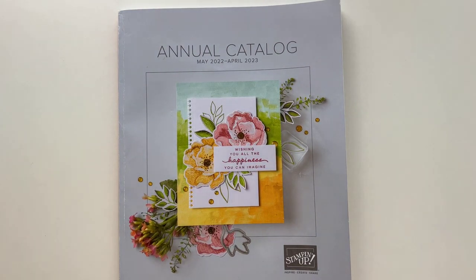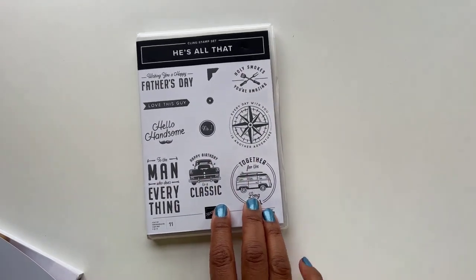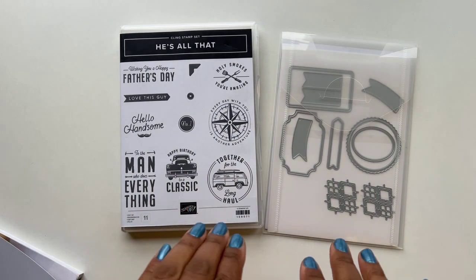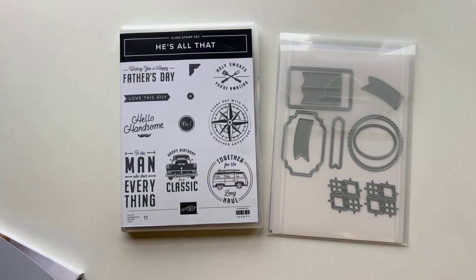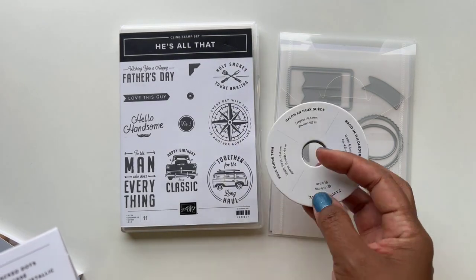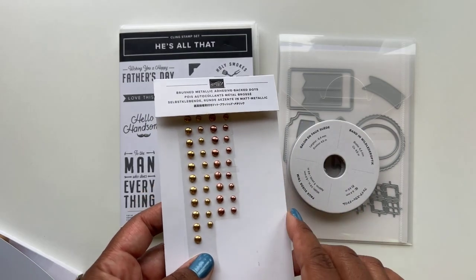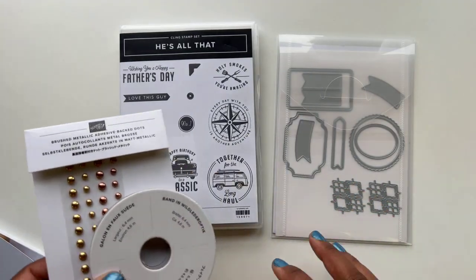We also have an optional add-on class. It features the He's All That stamp set as well as the dies — also part of the pre-order. This will not come as part of the standard kit, but the add-on class includes some product. What you'll receive is five card kits cut and prepped for you, a full bolt of Early Espresso ribbon, and the brush metallic adhesive back dots — full packs of those two items — as well as the five cards cut and prepped for you to duplicate.